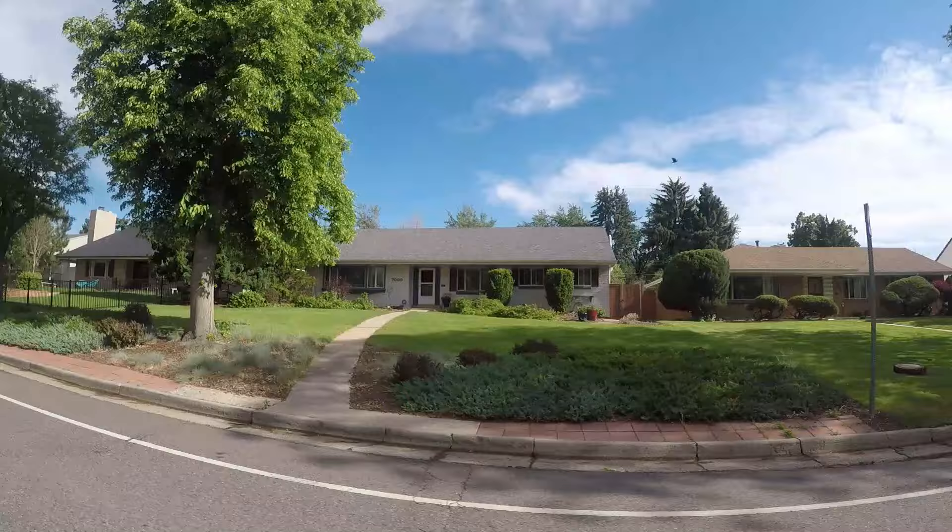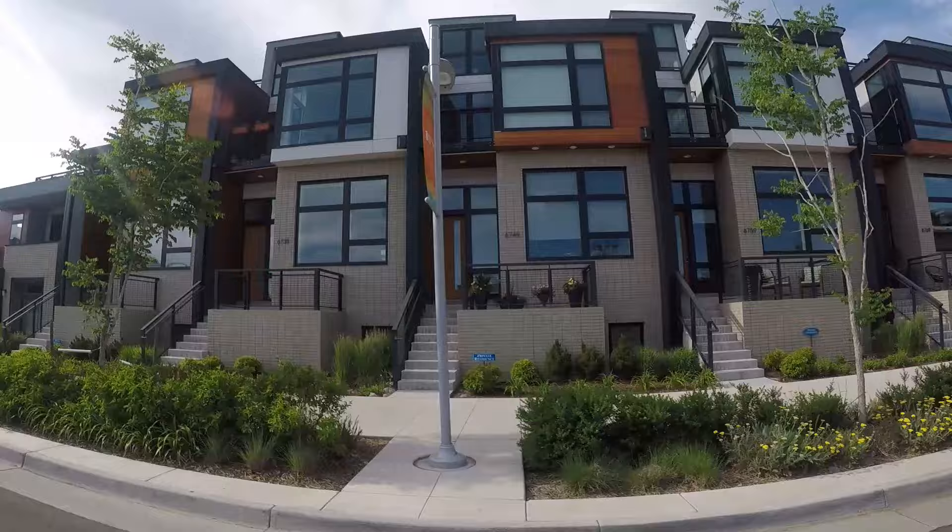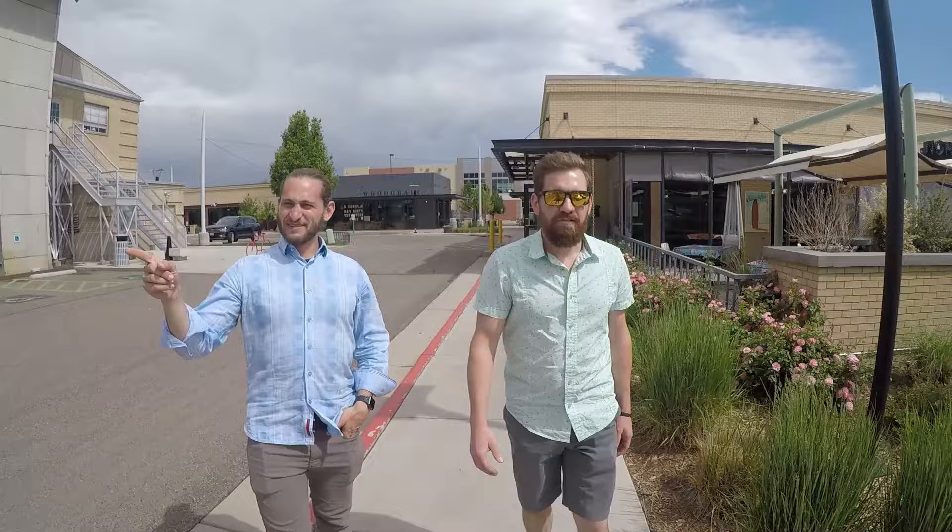That was a very intentional move by the Lowry Redevelopment Authority. They wanted this neighborhood to be a place that anybody from any background, any culture, any economic or social class could come into and live happily, work together, and get to know each other. And if you come to Lowry, you have to meet Dr. Julie, from Ascent Holistic Health.